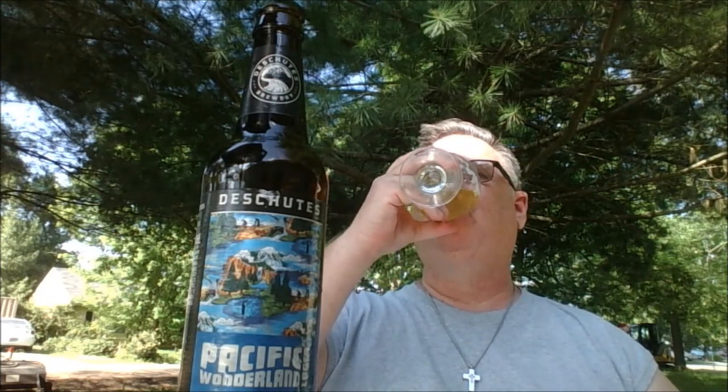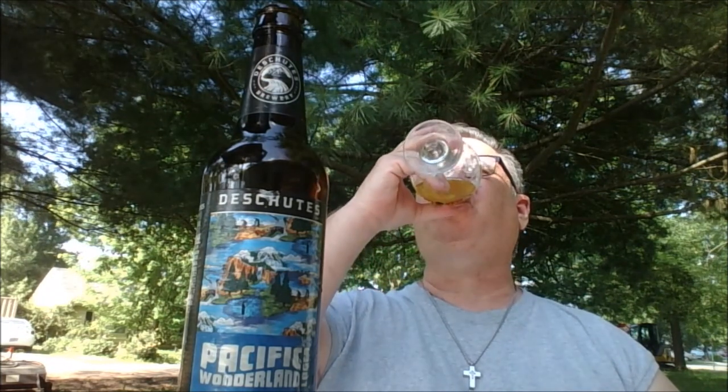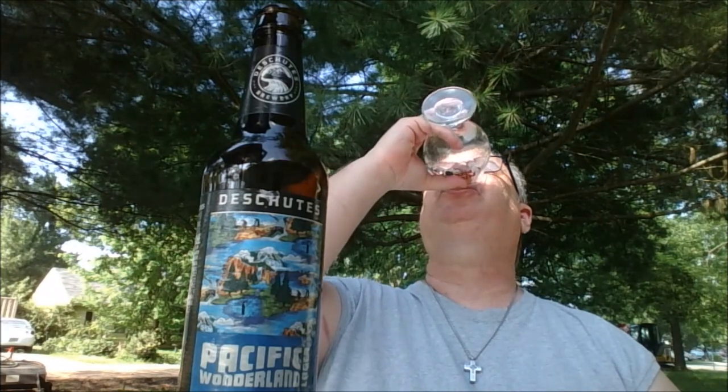Beer evangelist, prolific beer drinker, purveyor of wisdom, and all-around good guy. Refreshing. You'll have a good one. Well, how do you do, buckaroos? I'll pour another one — I started trying to do a video and had some technical difficulties.